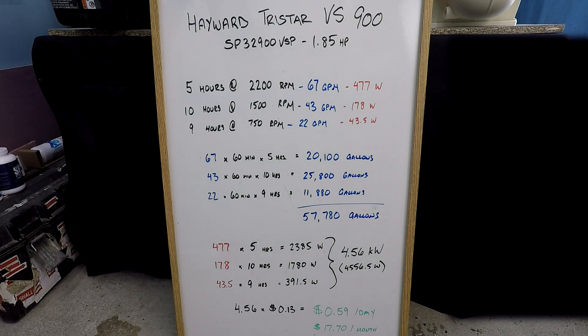I'm just going to run through these numbers quickly — you can back up the video as needed to follow along. 5 hours at 2200 RPM, we're going to realize about 67 gallons per minute, consuming about 477 watts of power. The 10 hours at 1500 RPM, we're going to be realizing about 43 gallons per minute, 178 watts of power. 9 hours at 750 RPM, we're going to be realizing about 22 gallons per minute, only 43.5 watts of power during that time.